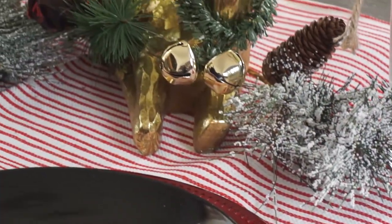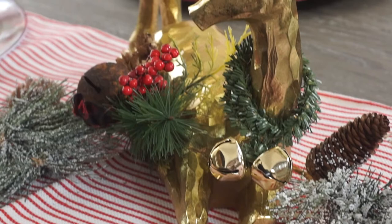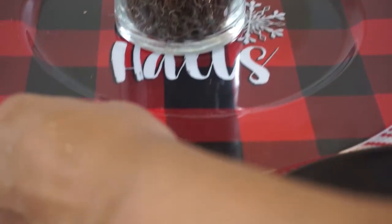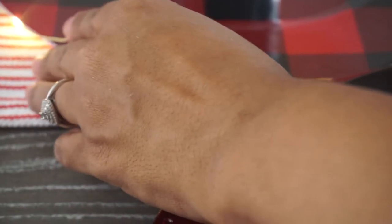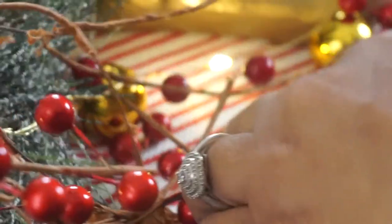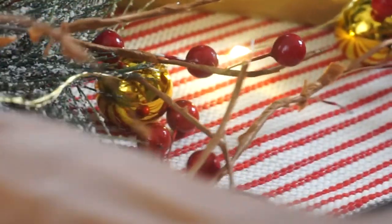These little pieces I got for a quarter a piece at the after-Christmas sale at Dollar General. I also found three garlands with bells at the end — not sure exactly where — but I added them around the reindeers' necks to give an extra festive look.